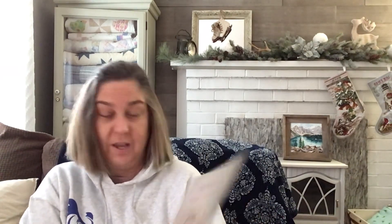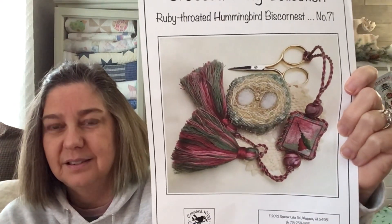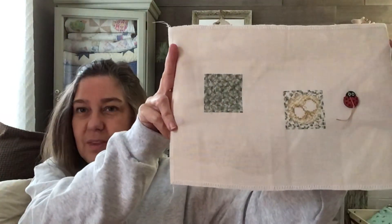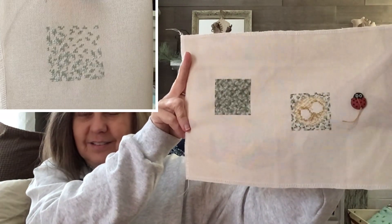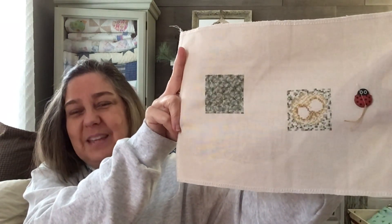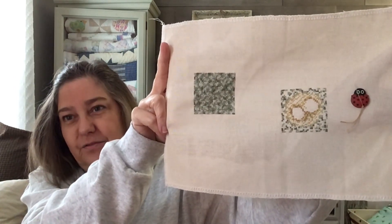I worked a bit on my Ruby Throated Hummingbird Biscornist by the Crossed Wing Collection. I think this is my third Biscornist. It's on 28 count — so you do two over two, and then when you get to the eggs you do one over one. The whole bottom half of the nest is done. That's the top with the eggs — I have not started the eggs yet, just trying to get that background filled in first before I start the eggs.